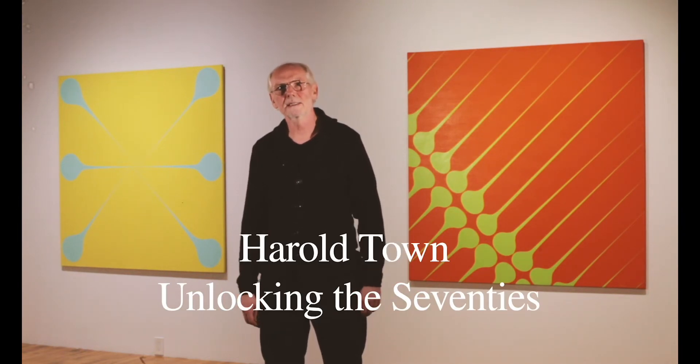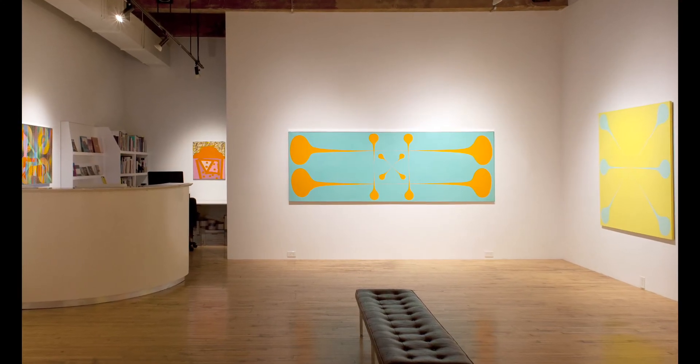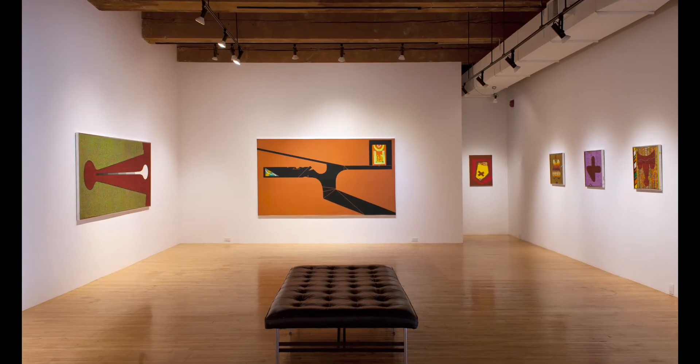Hello, my name is Christopher Cutts. We're at the Christopher Cutts Gallery and we're in the exhibit called Herald Town: Unlocking the Seventies.